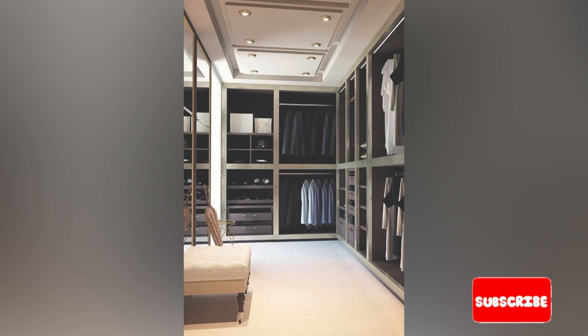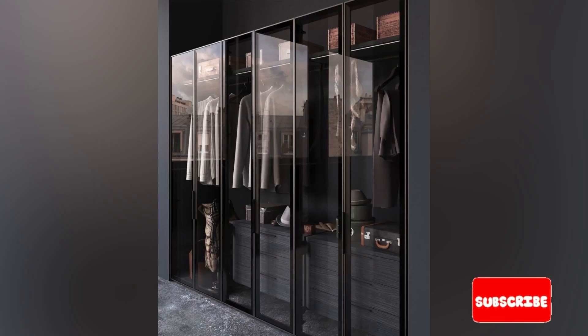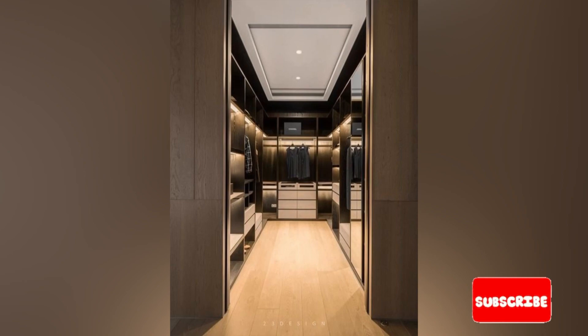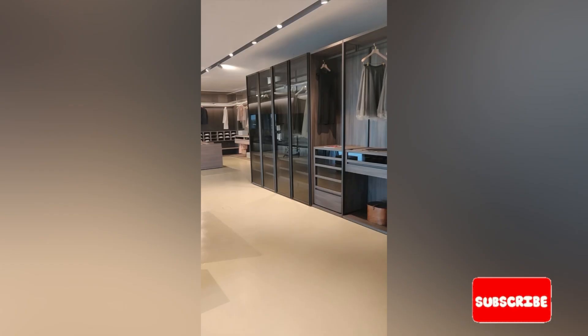A walk-in wardrobe allows for ample storage space for clothes, shoes and accessories, which can help keep your bedroom clutter-free. The extra space provided by a walk-in wardrobe can promote airflow, making it easier to prevent mold and mildew. The additional hanging space allows your clothing to breathe, and by keeping items from becoming too tightly packed together, you may also be able to reduce the need for ironing.